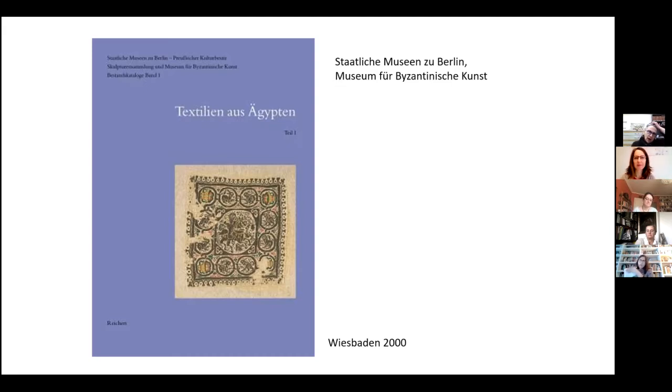Most of them came through the art market and the problem is that they are cut in pieces. They are not complete. They don't have a finding spot. They don't have a context. So they are beautiful, they are colorful, but you don't have any archaeological context.